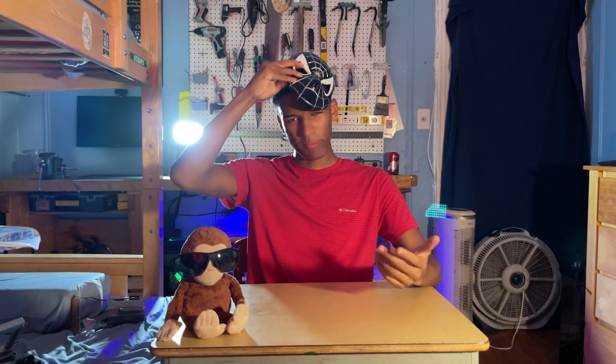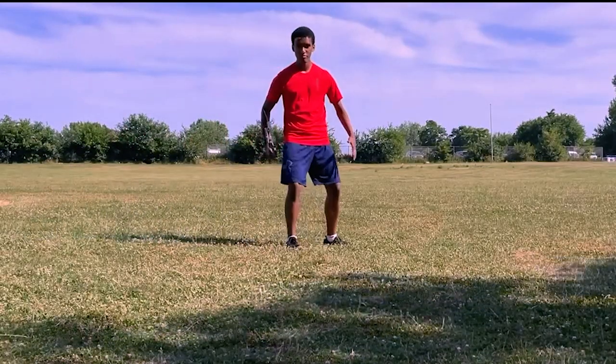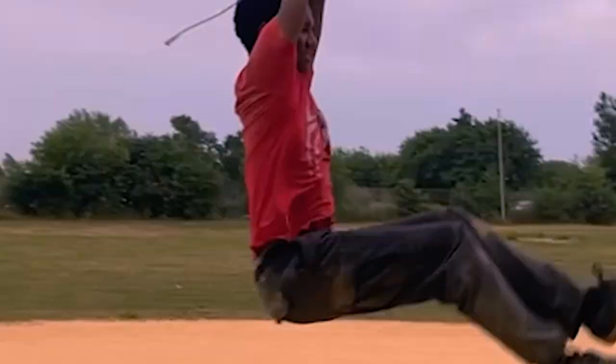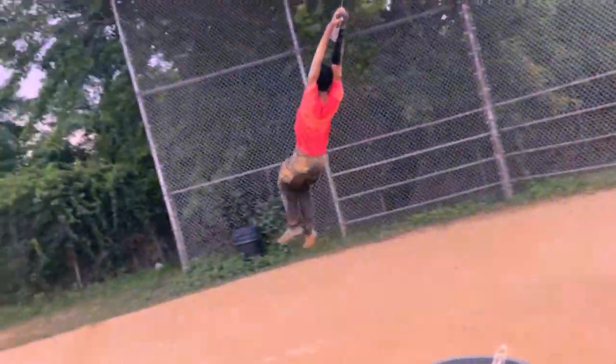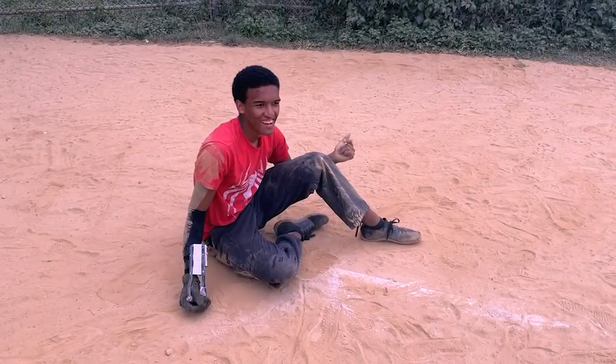The only thing stopping me now is testing it. I'm not going to swing from it — I'm going to swing. This is stupid. I'm not even going to wear the mask when I do the thing. Let's get started.